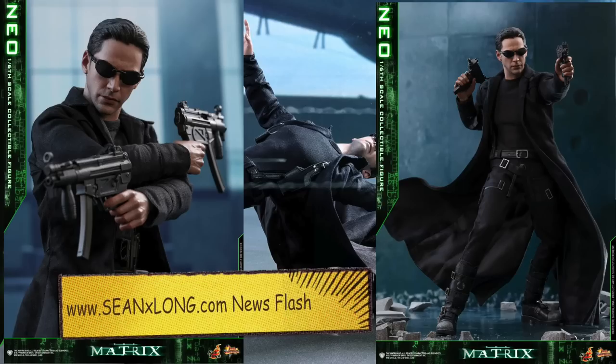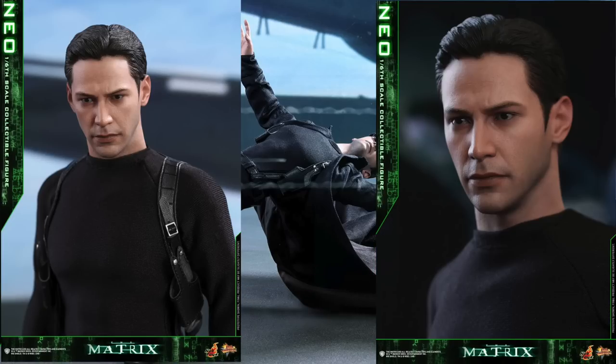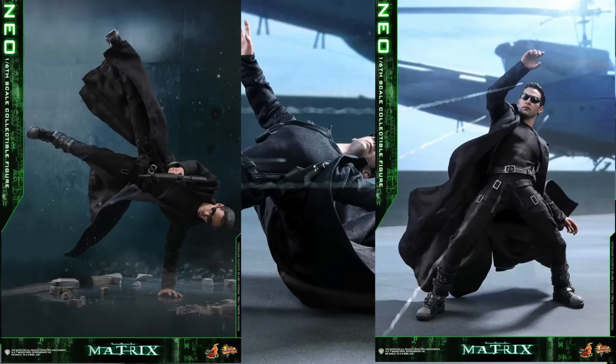What up, big kids? Here's your big news flash: Hot Toys revealed their first The Matrix movie masterpiece 1-6 scale collectible figure. And, of course, it's the one — Neo.